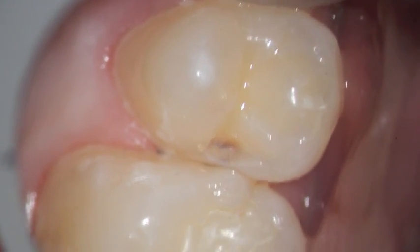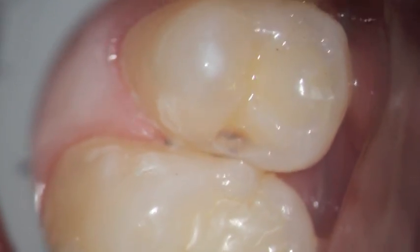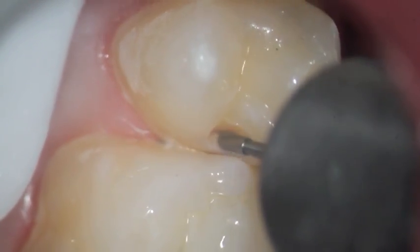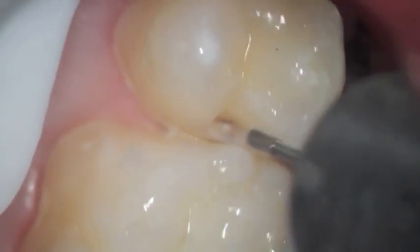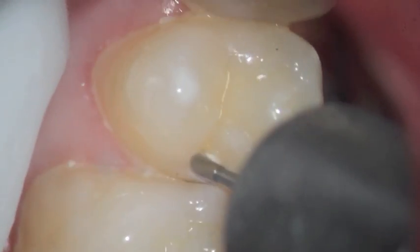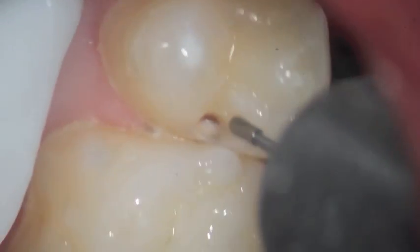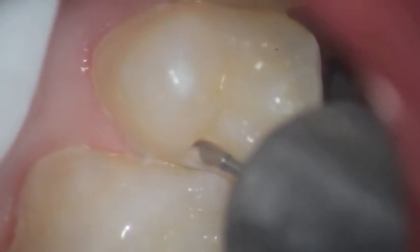Now in this case, this would be a medium size area of decay. It's going to get larger and it will go all the way from one side of the tooth to the other in terms of the gum area, and that's very, very common. You can see the dark brown and next to it is the white decalcified area that's been eaten away by the acid.